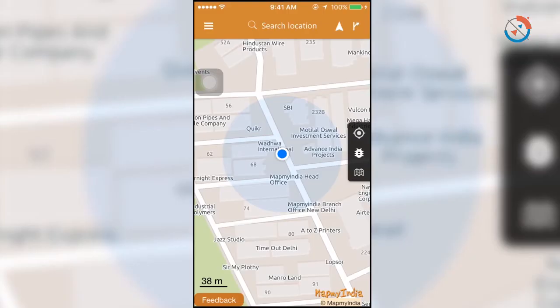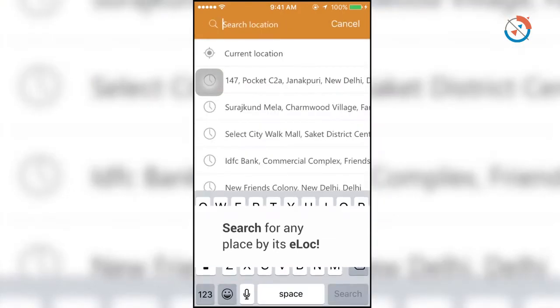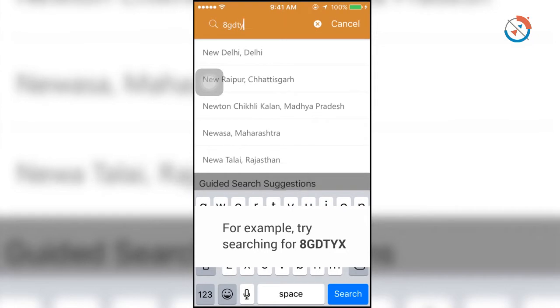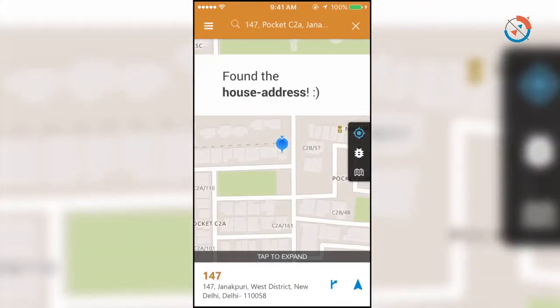ELOCK is easy to use as a consumer. You simply go on MapMyndia or ELOCK.me and type your address — the name of your address or the postal address that you have. Immediately after that, you will get to know your ELOCK. For example, if I lived at C2 149A Janakpuri, all I would do is search C2 149A on MapMyndia and I will see the ELOCK appear: 8GD TYX. We have pre-created over two crore ELOCKs across India, and all you have to do is search for your address.